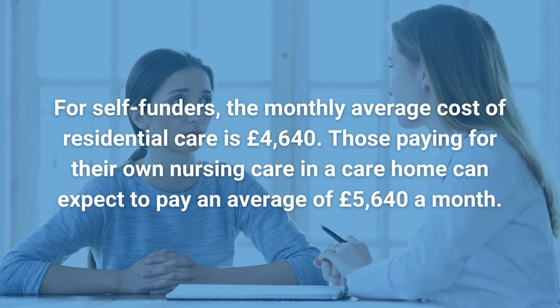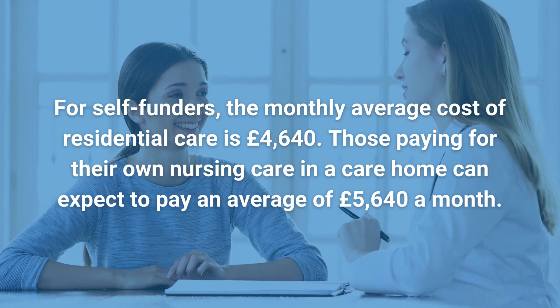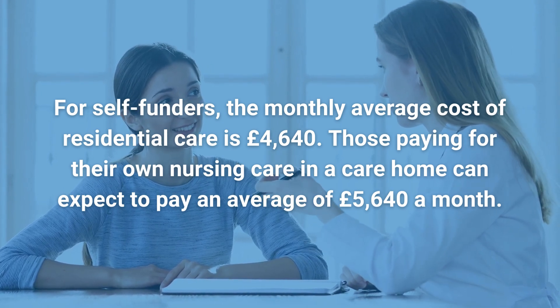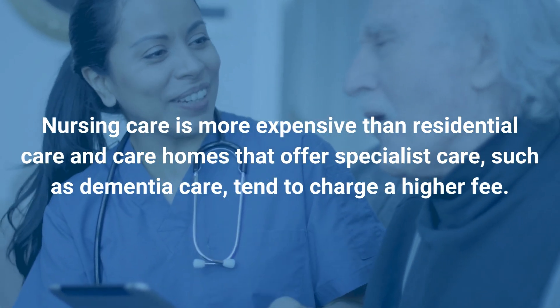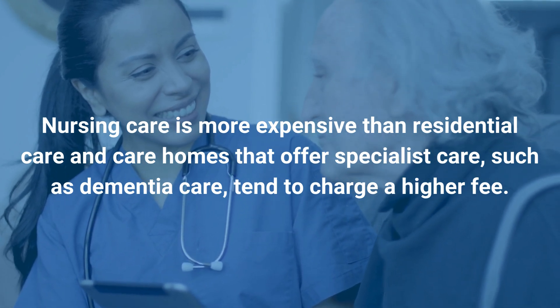For self-funders, the monthly average cost of residential care is £4,640. Those paying for their own nursing care in a care home can expect to pay an average of £5,640 a month. Nursing care is more expensive than residential care, and care homes that offer specialist care, such as dementia care, tend to charge a higher fee.